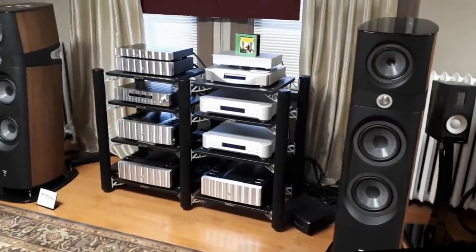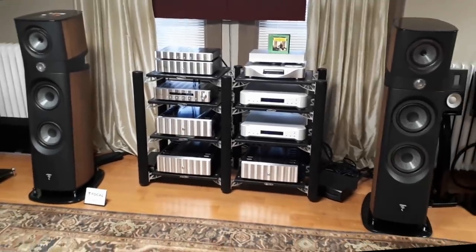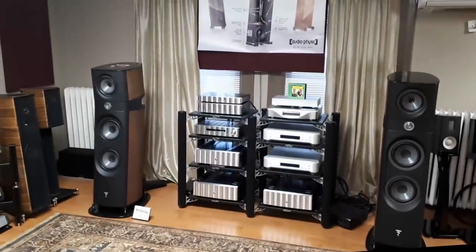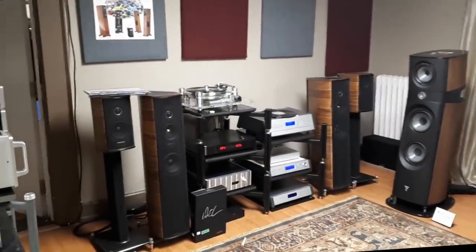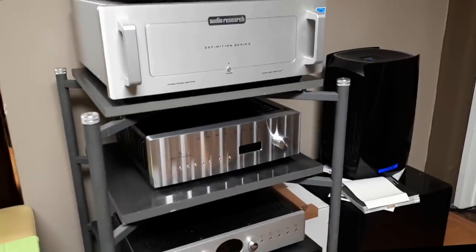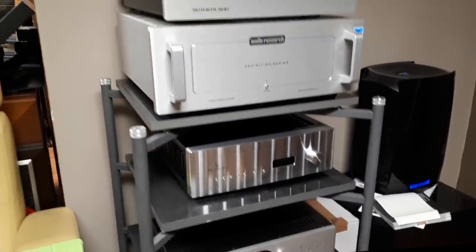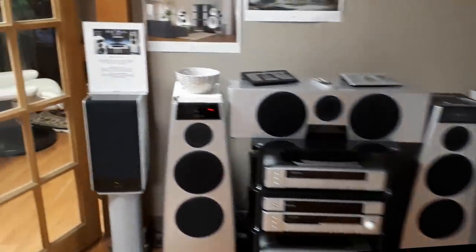Now we have the Sopra 3 with Jeff Rowland, and some Esoteric — maybe CD players, I'm not too sure. For audiophiles, if they die and go to heaven, I think this is how it looks. Look at this place! These are Quad speakers, and these ones I have no idea what they are — I'm sure they cost more than my house. Let's go to the next room.